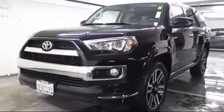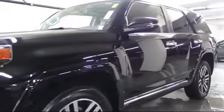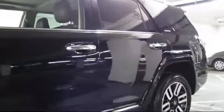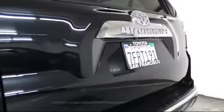It comes equipped with heated front seats, keyless entry, roof rack, alloy wheels, ventilated front seats, moonroof, steering wheel controls, air conditioning, traction control, power windows, and has less than 20,000 miles on the odometer.